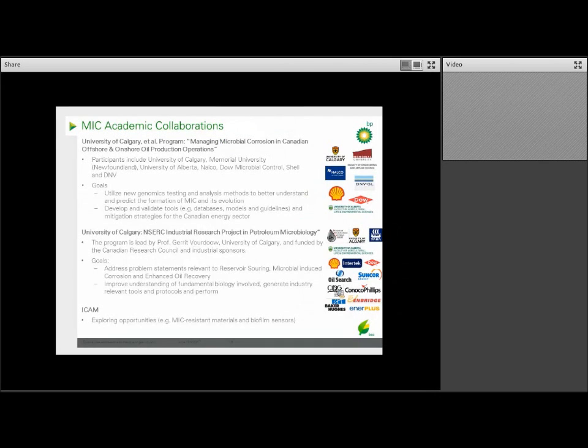Academic collaborations in corrosion across BP include a program called 'Managing Microbial Corrosion in Canadian Offshore and Onshore Oil Production Operations,' coordinated at the University of Calgary but also including Memorial University of Newfoundland, the University of Alberta, Dow, Shell, and D&D. This program is focused on using genomics to better understand, model, and predict MIC and its evolution. We're also part of an NSERC Industrial Research Project in Petroleum Microbiology, led by Professor Garrett Boudreau at the University of Calgary, addressing reservoir souring, MIC, and enhanced oil recovery. And BP is invested in ICAN, where we have interest in biofilm-resistant materials and biofilm sensors.